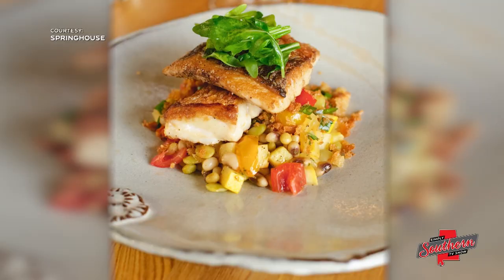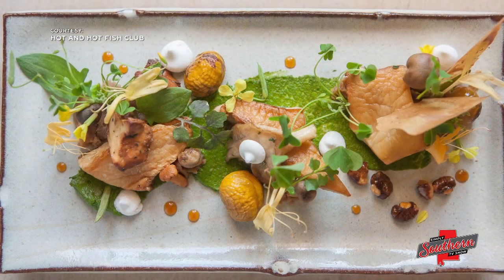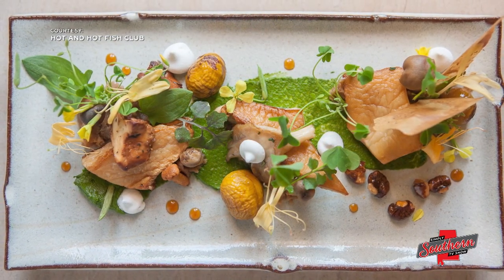And when you put food on it, it frames the food. That appeals to chefs, some of Tina's most important clients. Her first collaboration was with Birmingham's Chris Hastings in 1997.